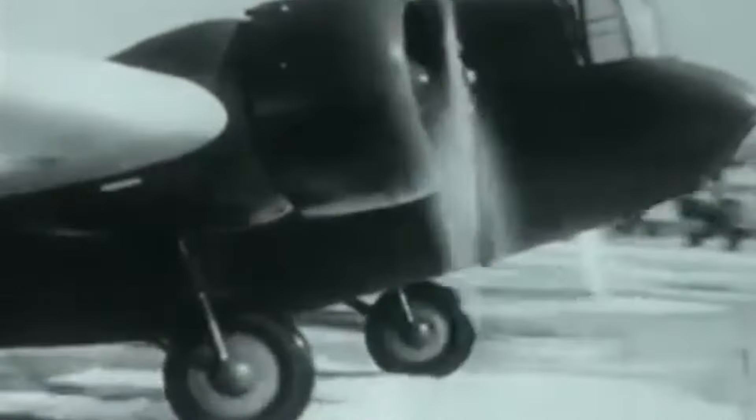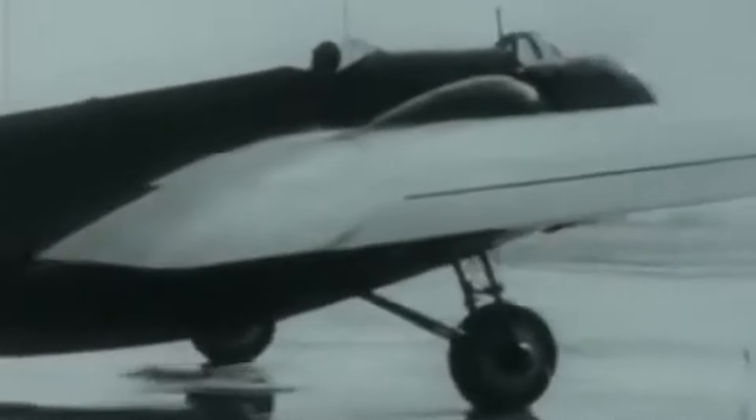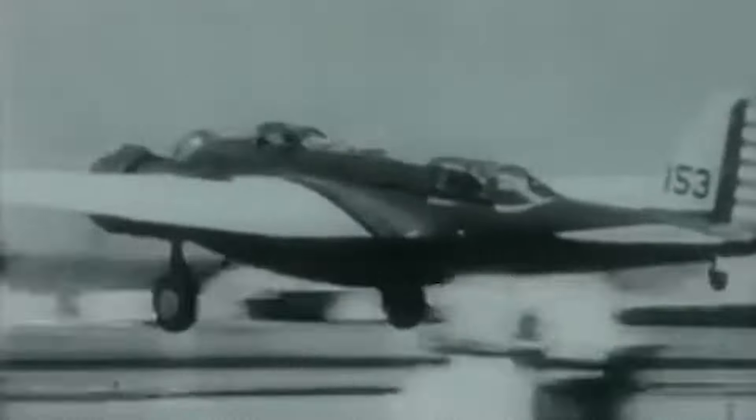Every now and then, an aircraft comes along that redefines the standards from which all future types would be built. In the case of American bomber design in the 1930s, this would come in the form of the Martin B-10.